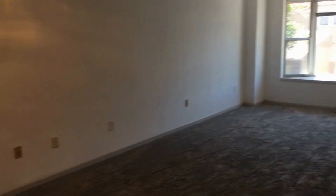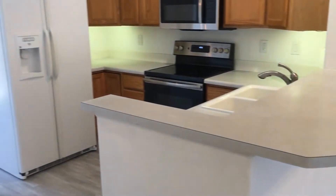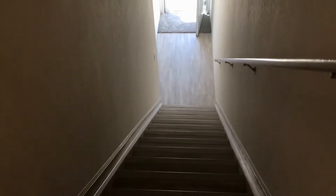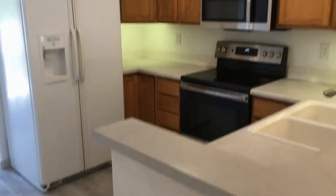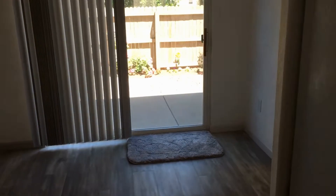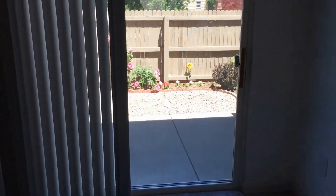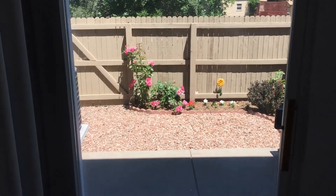This is a two-bedroom, two-and-a-half bath unit. Here we are on the main level. There aren't stairs in the entryway. This property is on Florida Avenue, between Sheridan and Federal in Denver.